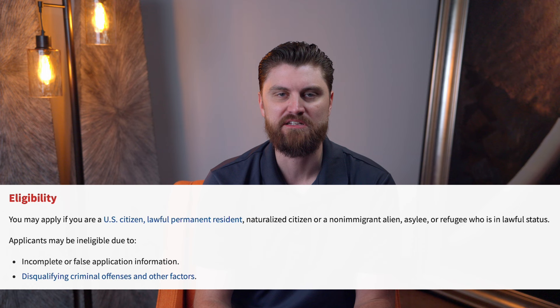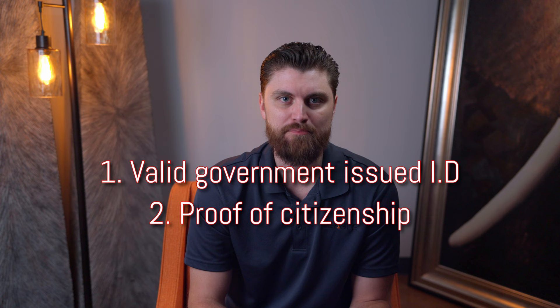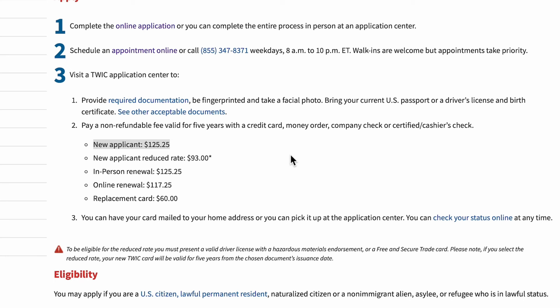Know that before you apply. For your appointment, you'll need to bring two things: a valid government-issued photo ID such as a driver's license or passport, and proof of citizenship or immigration status such as a birth certificate or permanent resident card. A complete list of acceptable documents is available at tsa.gov. During your appointment, you'll present your identification and eligibility documents, have your fingerprints taken for biometric data collection, have your photograph taken for your TWIC card, and pay the required fee — which at the time of this recording is $125.25. There is a reduced fee of $93 available if you're eligible, which we'll cover next.